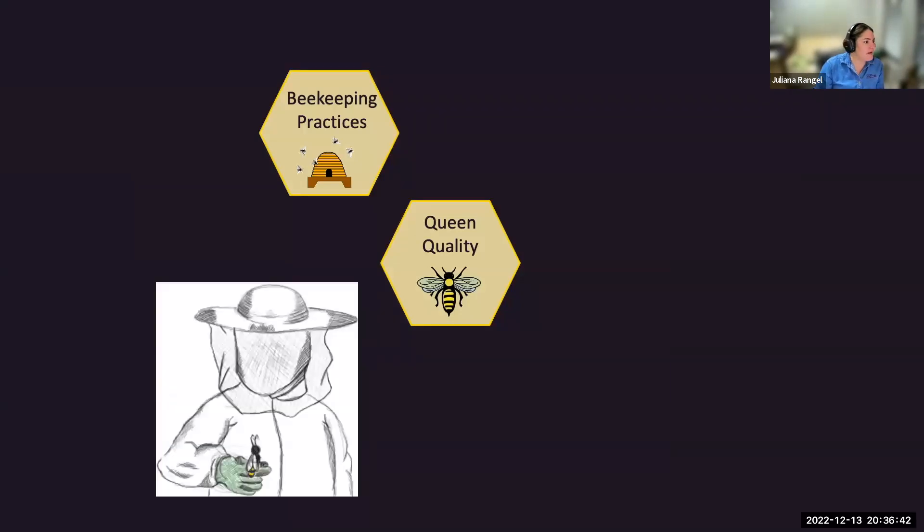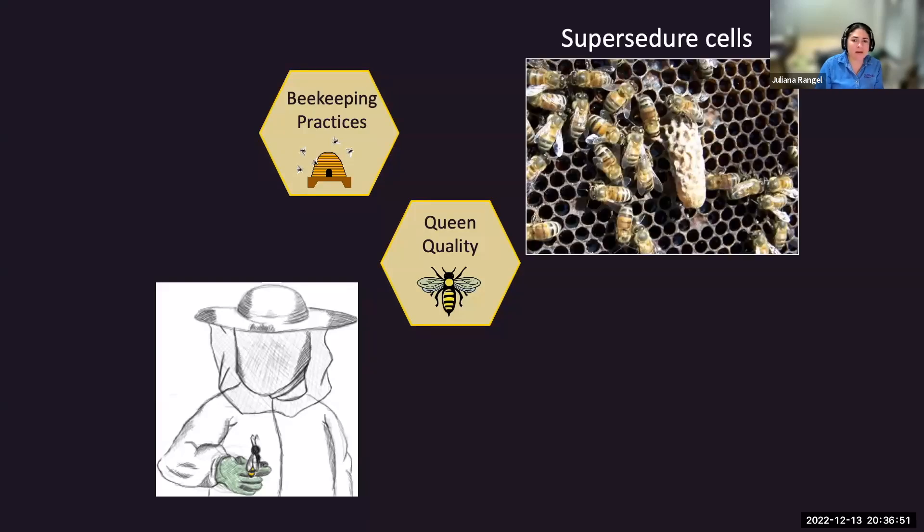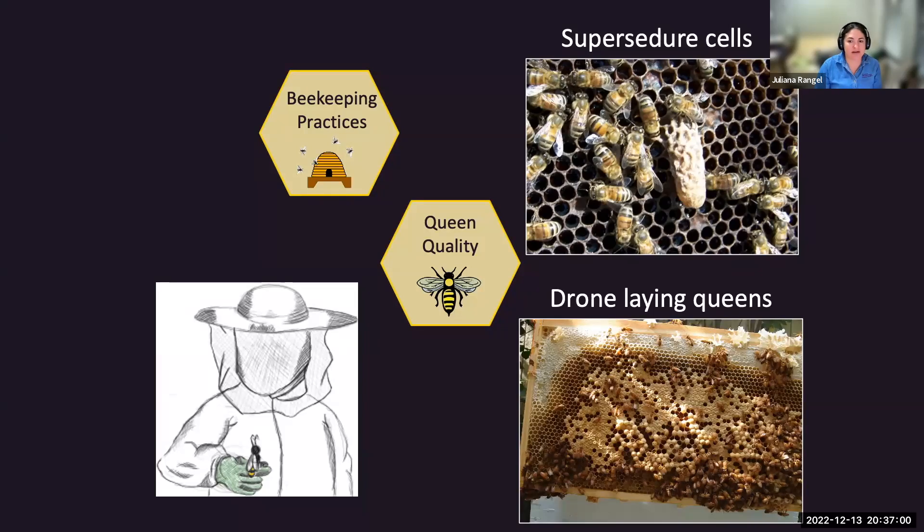Our own beekeeping practices can cause us to lose queens unknowingly. You need to pay attention to whether your colony is preparing to supersede their queen. If you see drone brood in worker comb areas, your queen may have run out of sperm and become a drone-laying queen, no longer able to fertilize eggs. She's going to get replaced if she hasn't already. Those are signs you need to do something about your queen.